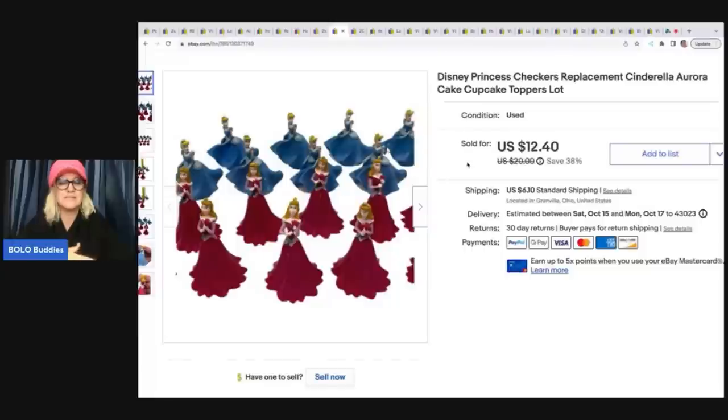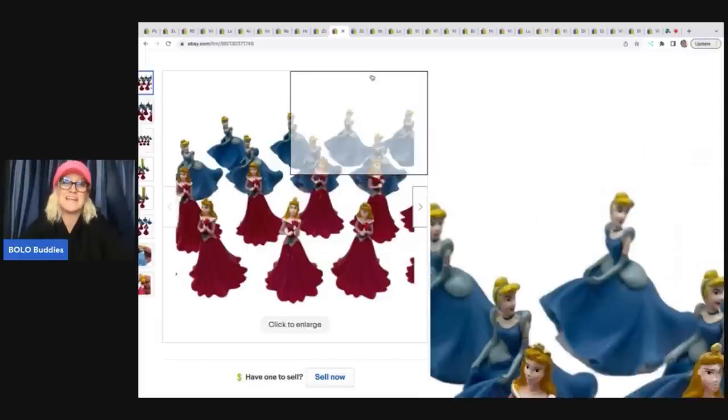Anything new old stock or sealed in packaging I usually pick up if it's cheap. This one surprised me — I figured it would be long tail. These are Disney Princess checkers replacement pieces: Cinderella and Aurora. I put 'cake topper' in the title, and also 'cupcake topper' thinking someone might want one per cupcake at a party. It ended up selling really quickly — for $12.40 plus shipping — whether as checkers replacements or cake toppers, I'm not sure. I got it out of the Goodwill bins.